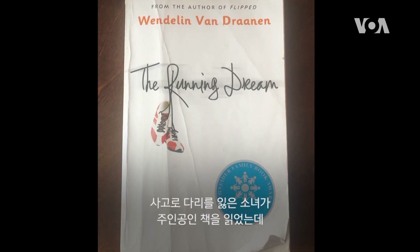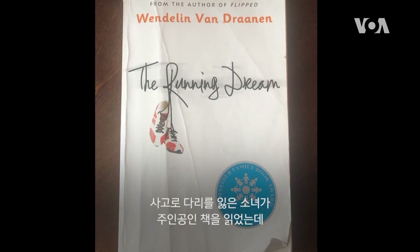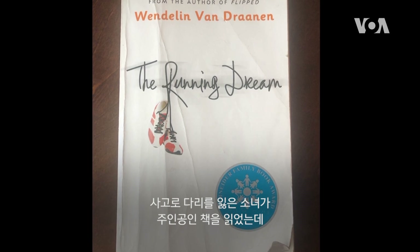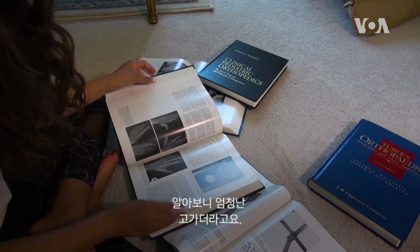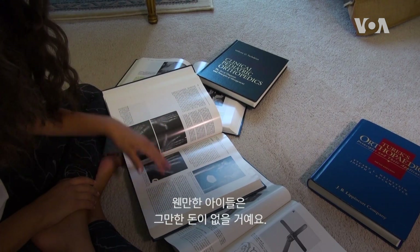I read a book about a girl who lost her leg in an accident and in the book she couldn't afford a prosthetic limb. And I was like, how expensive could prosthetic limbs be? So I did some research and found out that they're extremely expensive and most children can't even afford them.